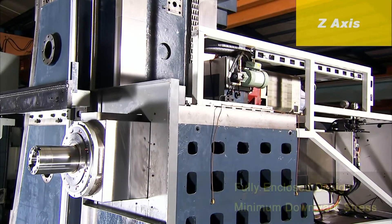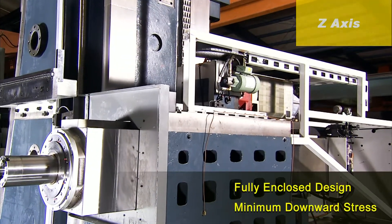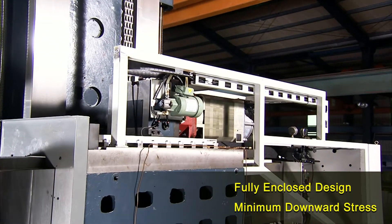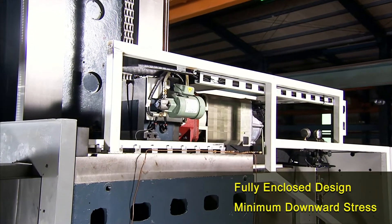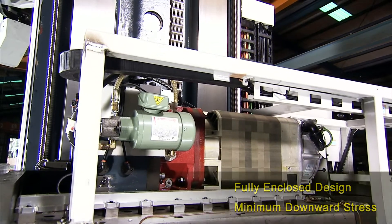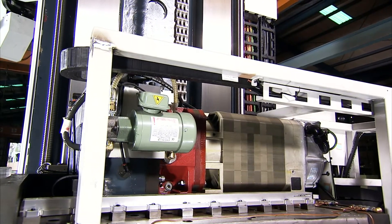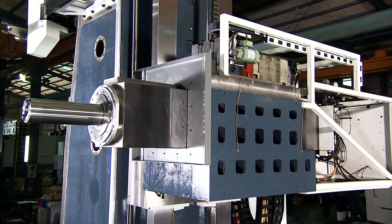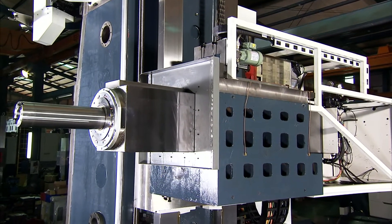The Z axis uses a fully enclosed design, so that when extended, it maintains optimum rigidity, allowing the cutting forces to be evenly dispersed to the machine structure. This design is different from those of other machine builders, in which the machining stresses can be focused in a single direction, impacting upon both machine accuracy and service life.